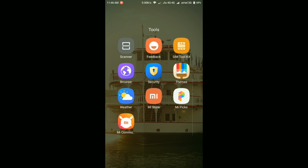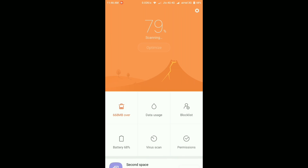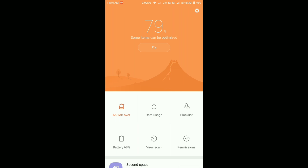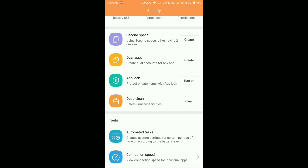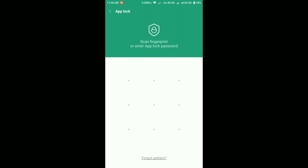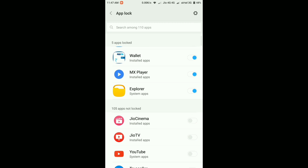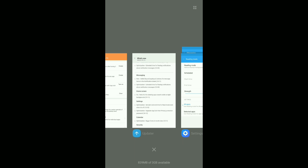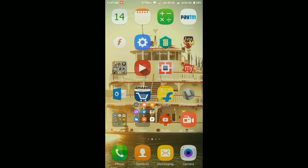Another change is that App Lock has been separated from the Privacy Protection password. Going into the Security app and the App Lock feature, you can see it now has its own separate section. Previously it was under the Privacy Protection password, but now App Lock is standalone and you can select which apps to lock using the fingerprint scanner, PIN, or pattern. It's not a major change, but it's a useful separation.